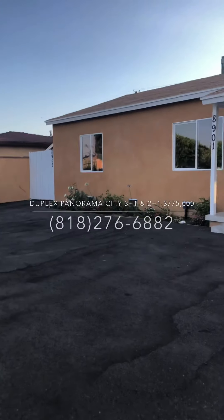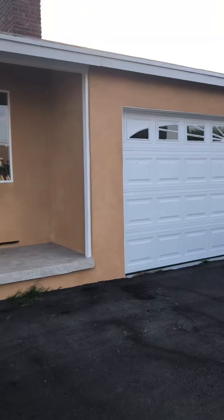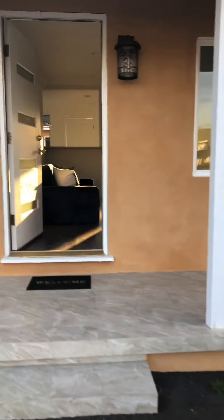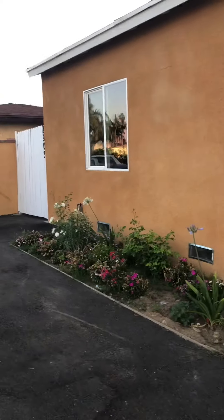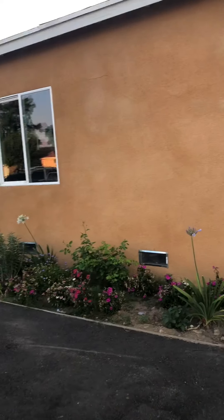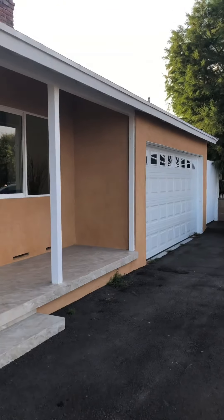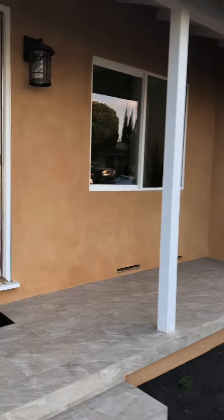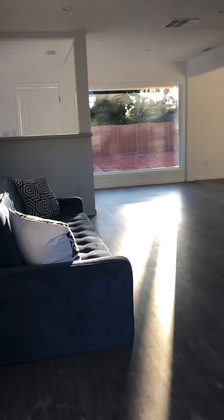Bienvenidos a mi video blog. This is Lupe Soto, your realtor in San Fernando Valley and your multi-family realtor. Si usted está pensando en comprar un duplex, tres unidades o cuatro unidades que produzcan ingreso, los invito que se conecten conmigo. Today I'm going to preview a duplex — two houses on one lot.